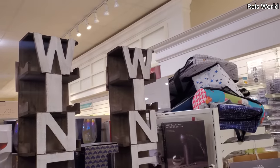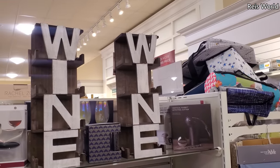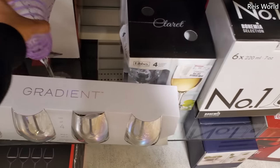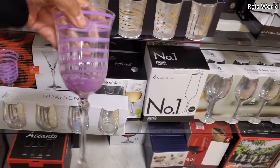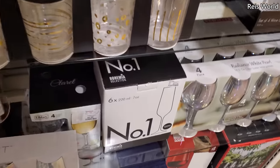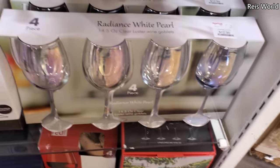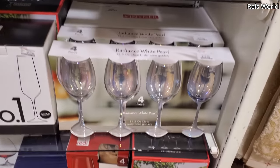Seventeen dollars for the wine one — that's pretty cool! Oh look, here's this purple one — I think we've seen this one before. Four dollars, three dollars. And check that out — thirteen dollars — those are really really nice.